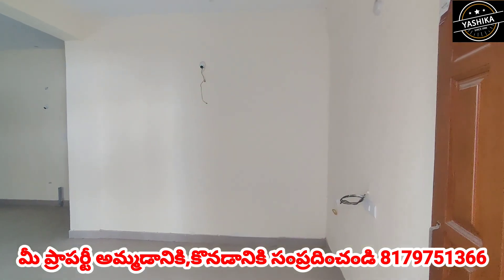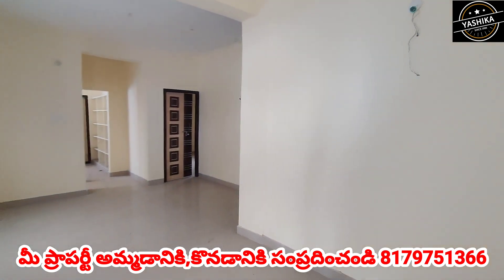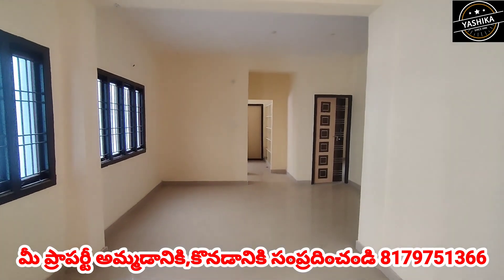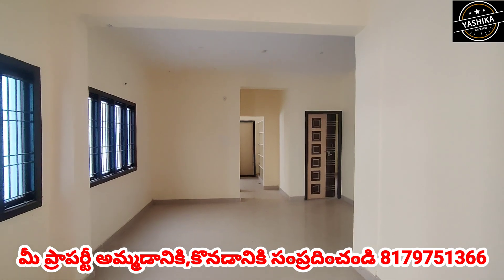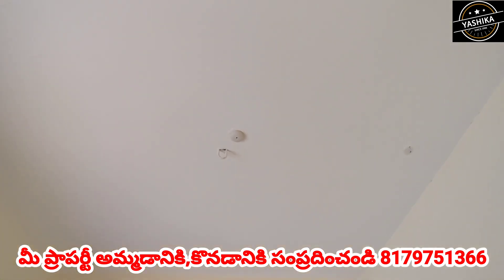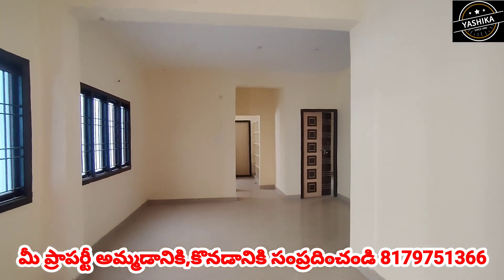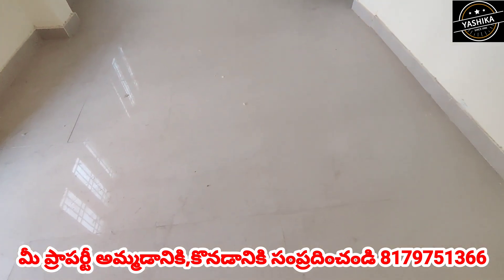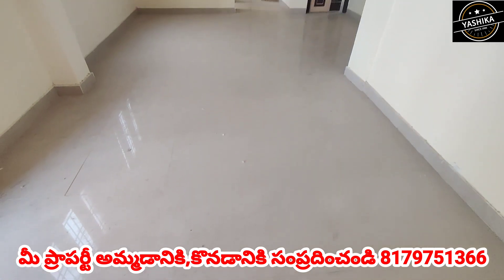This is a new apartment. Here is the hall area with ceiling and hall flooring. There is also parking available.